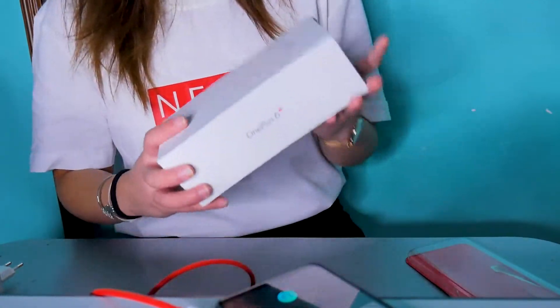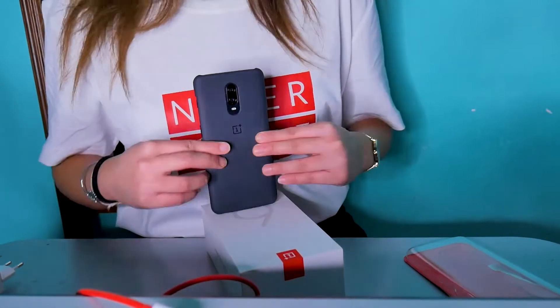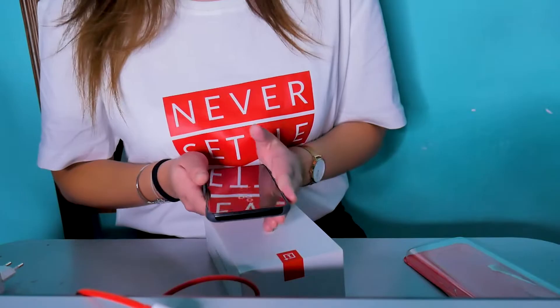Wala na ako masasabi — lalabas na siya ngayon November 6. Sana nakatulong ako sa inyo kahit paano. Lalabas na November 6 — wala na siyang free case, pero meron siyang isang free case na transparent yung pinapili sa akin kanina. Aim for the best, and never settle. Hope na nakatulong ako kahit paano sa mga Pilipino kung hindi pa nila kilala yung OnePlus. Sana nakatulong ako sa inyo. Yun lang — Bye!